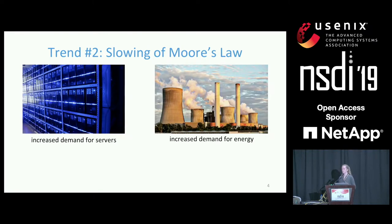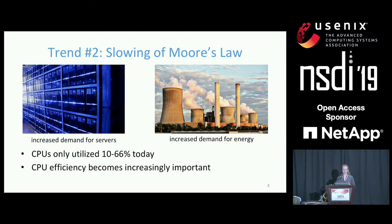At the same time, another major trend impacting data centers is the slowing of Moore's Law. With the slowing of Moore's Law, it becomes more and more difficult to increase the compute capabilities of an individual CPU. To keep up with increasing demands for compute, we will need more servers, requiring more energy. We're also not fully utilizing our CPUs today — across different data centers and clusters, we see utilization numbers ranging from 10 to 66%. CPU efficiency means the fraction of cycles spent performing useful work, and even small increases can save millions of dollars and terawatts of power.